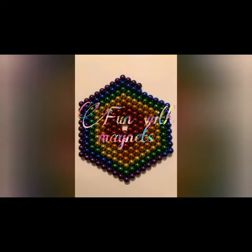Today, let us start our new chapter Fun with Magnets. Let us start with a story.